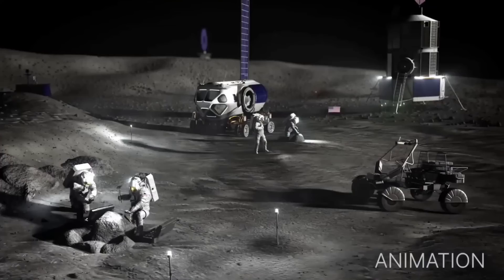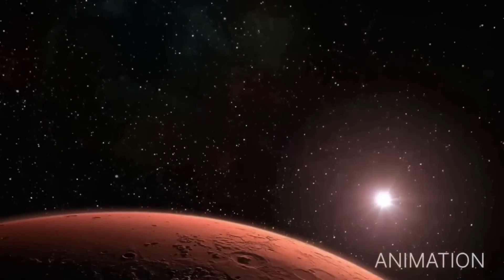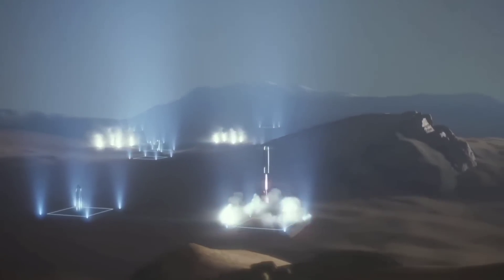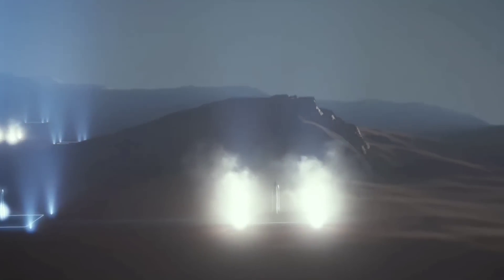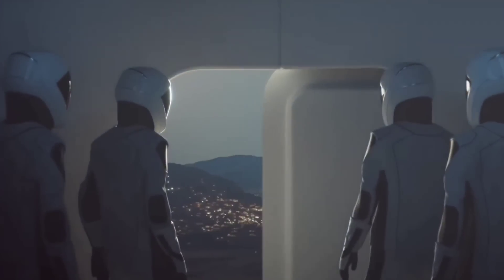Humanity has not set foot on the Moon in 50 years. SpaceX aims to change that with Starship. Once SpaceX achieves the milestone of returning humanity to our closest celestial neighbor, SpaceX's ultimate goal is to colonize Mars. Starship will enable the first astronauts to set foot on the Red Planet. Long term, the company aims to manufacture a fleet of Starships to enable humans to build a sustainable colony on the Martian surface.